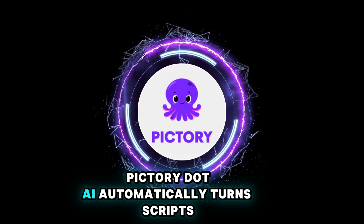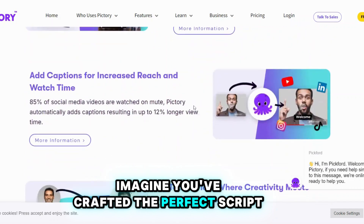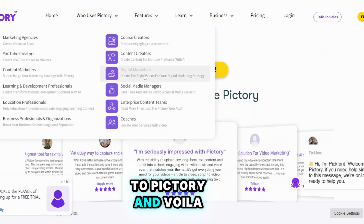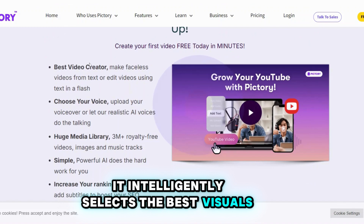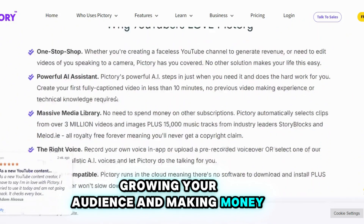Pictory.ai automatically turns scripts into videos, saving you tons of editing time. Imagine you've crafted the perfect script — instead of spending hours piecing together clips and visuals, you simply upload it to Pictory and voila, your video is ready to go. It intelligently selects the best visuals, transitions, and music to complement your script, so you can focus on what really matters: growing your audience and making money.